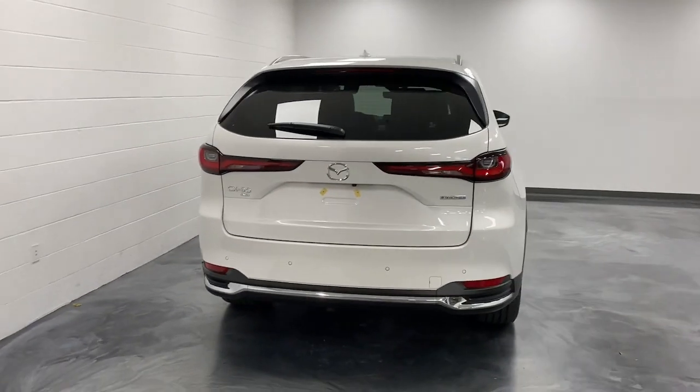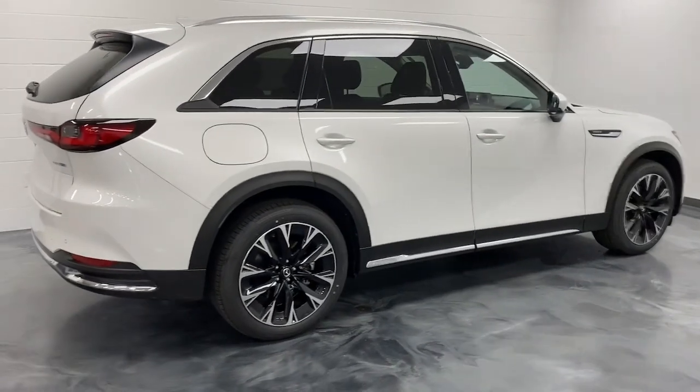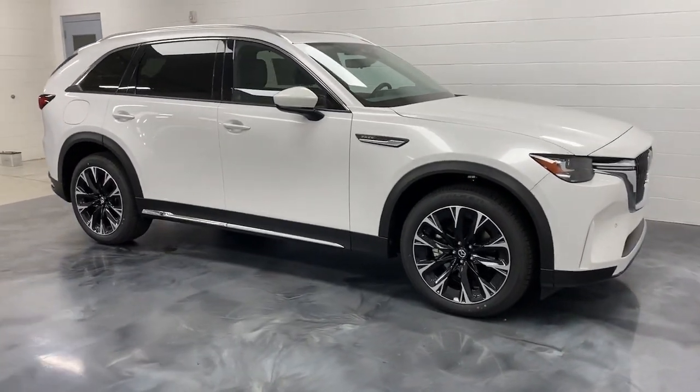Head-up display, panoramic roof, navigation system, moonroof, keyless entry, power passenger seat, power liftgate, heated mirrors, satellite radio, backup camera. Our team will give you an outstanding test drive experience. Stop in today.